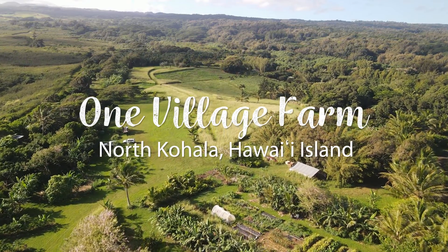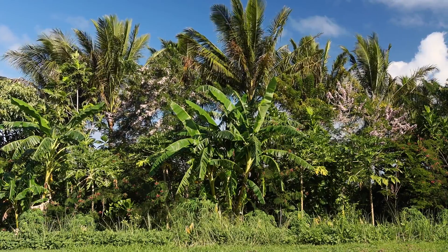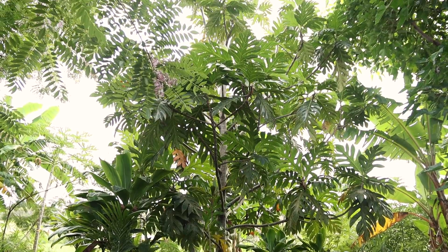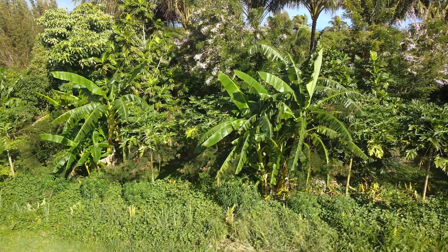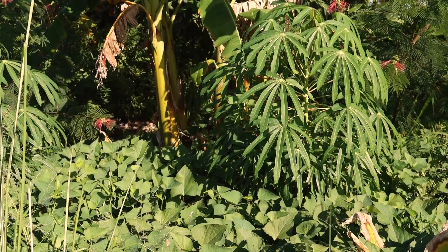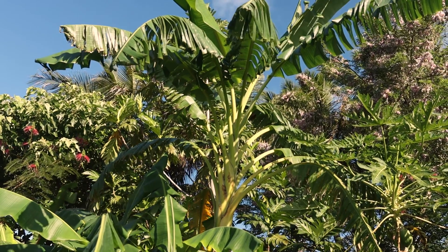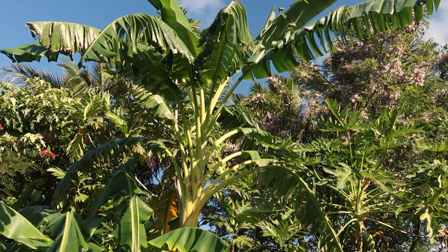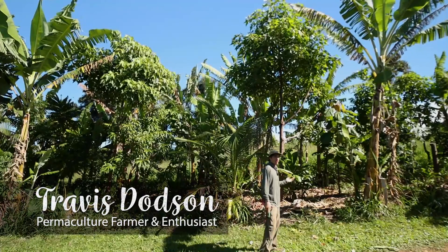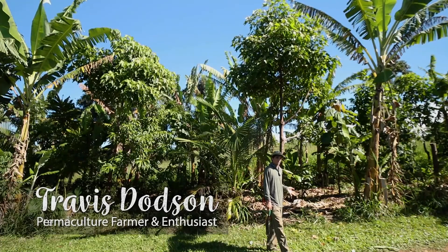One Village Farm currently employs a well-diversified, multi-story cropping method in North Kohala on Hawaii Island. Ulu is a big part of their system, acting as both a top-story and a midstory crop. Other crops include Gluricidia, sweet potato, and Roselle Hibiscus. The benefit of this multi-storied approach is having lots of options, and growing all of your mulch and fertility in the same place as your food.